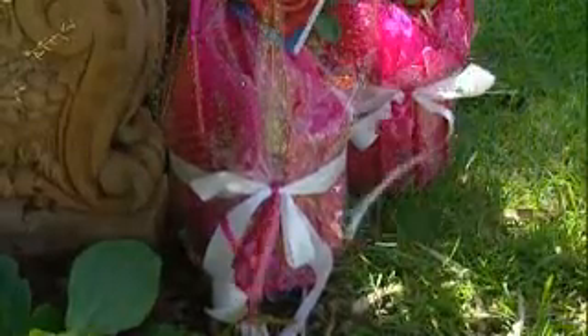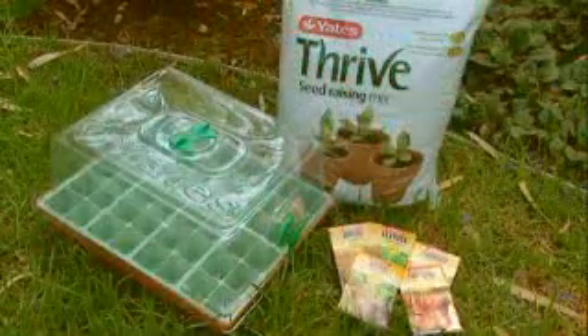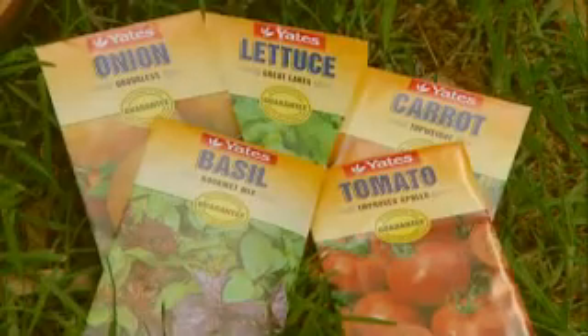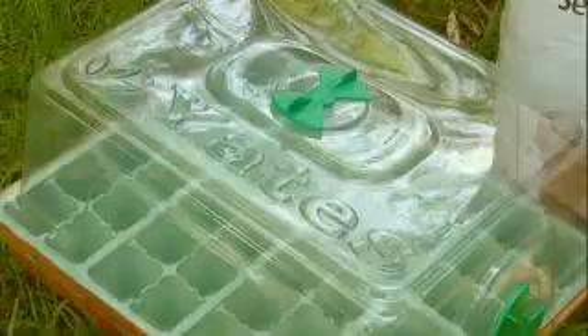How about giving someone a veggie garden? Well, at least the start of one, by combining a range of seeds, a bag of seed-raising mix, and a mini greenhouse.